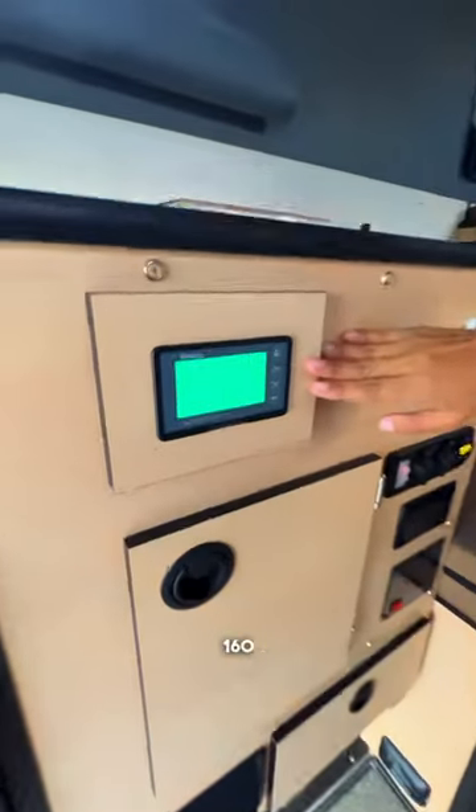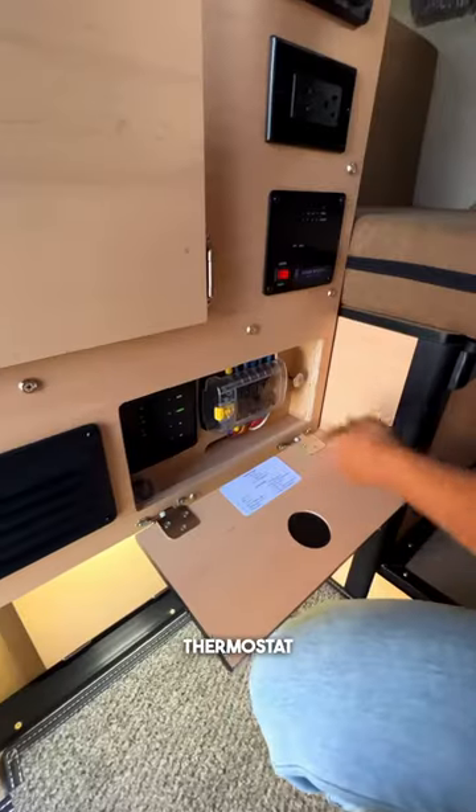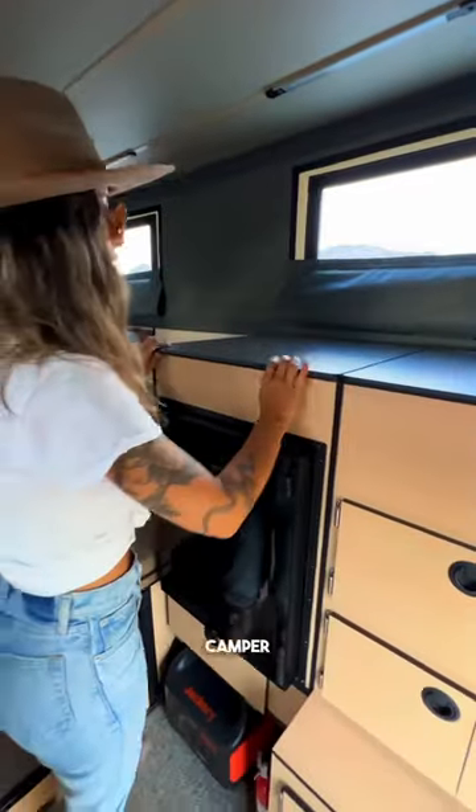I also have 160 watts of solar power on the roof, a forced air furnace with thermostat, and the kill switch that turns on and off the camper.